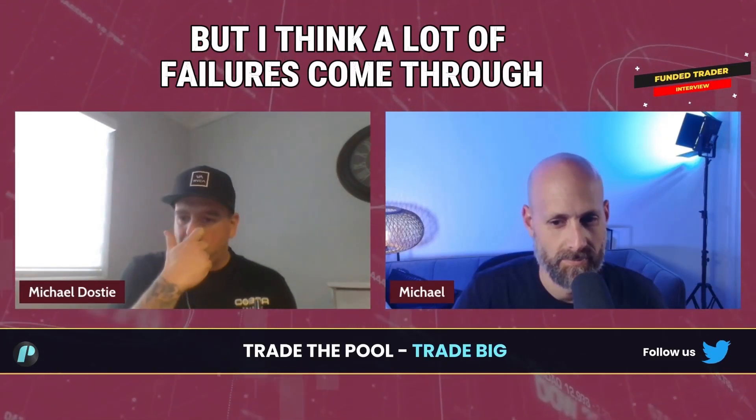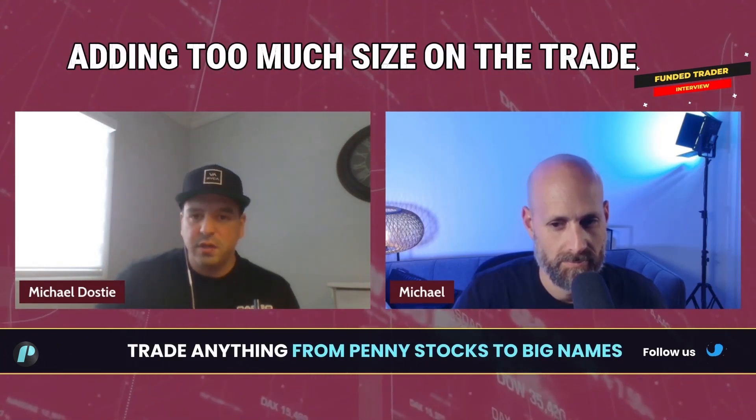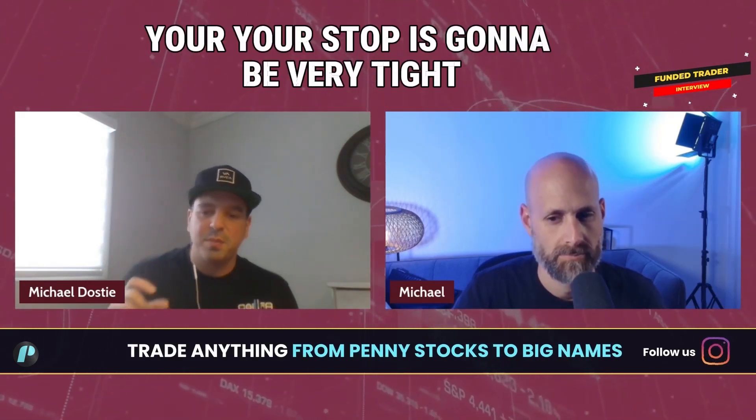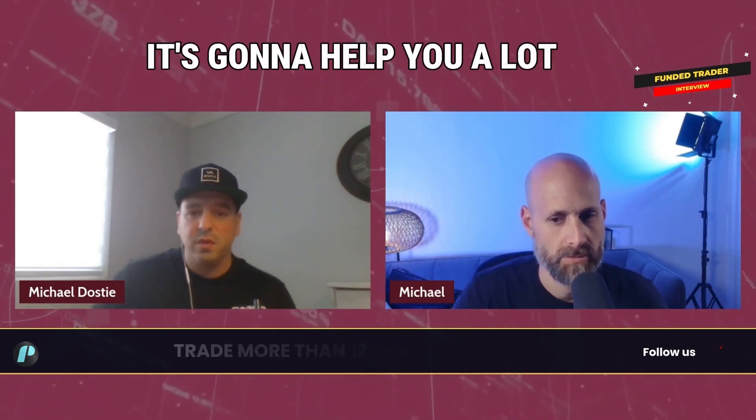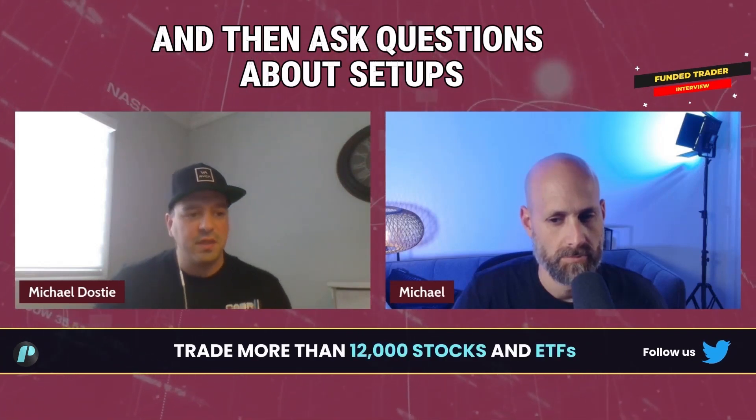Respect size. It's going to sound stupid, but I think a lot of failures come through adding too much size on the trade. Your stop is going to be very tight compared to if you take a little bit less size. So respect size — it's going to help you a lot. And then ask questions about setups.